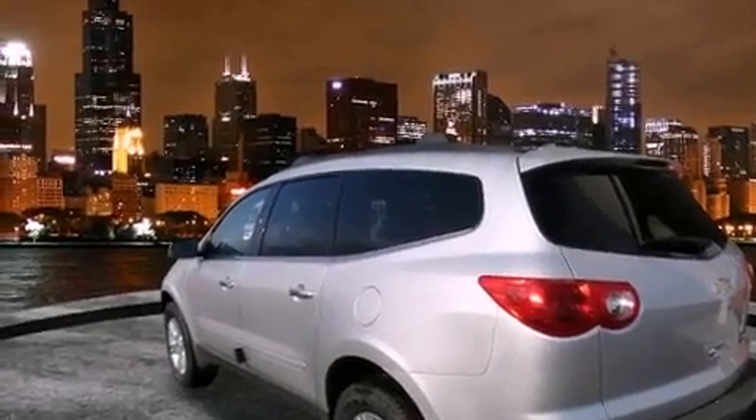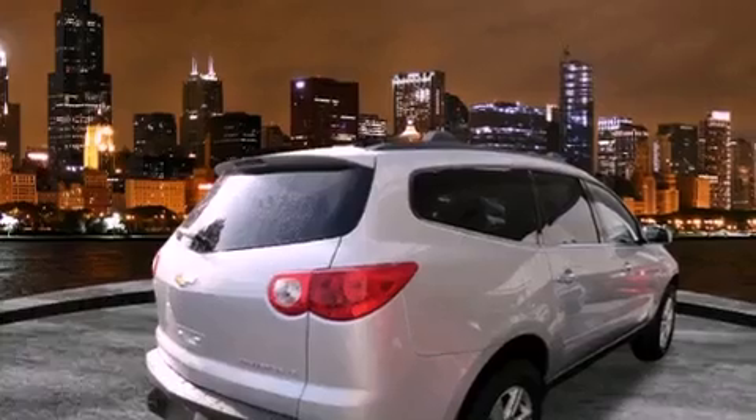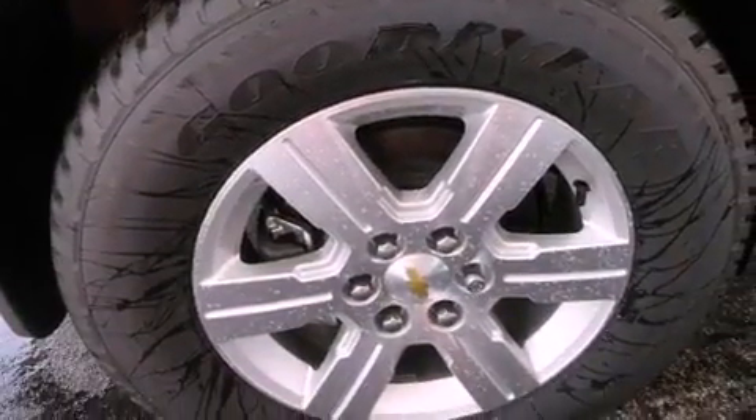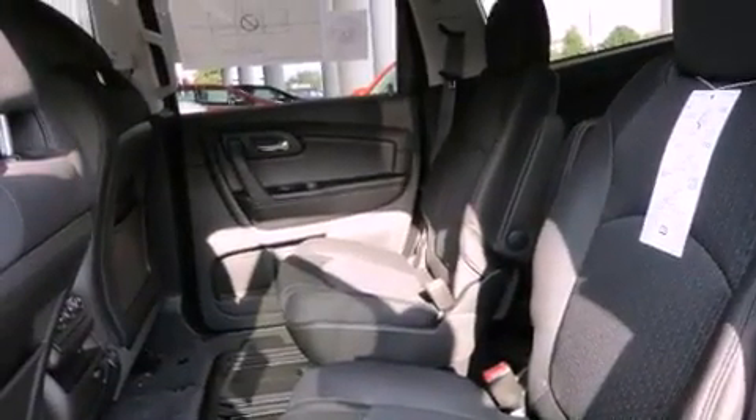All of the following features are included: direct injection, air conditioning, cruise control, a CD player, traction control, an anti-lock braking system, dual airbags, full power accessories, a rear window defroster, and alloy wheels.